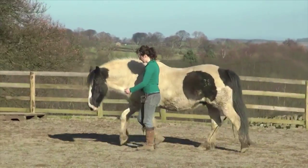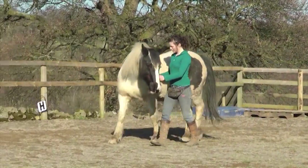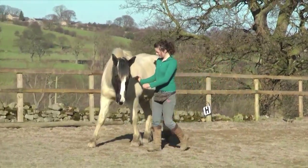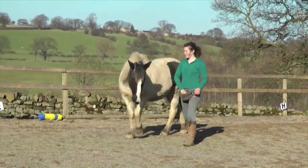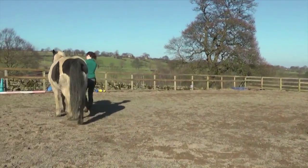Shoulder-in from the ground is one exercise I use a lot with Toby because it really helps to keep him supple. He finds it a lot harder on the right rein because of stiffness in his right hind. We work on it at walk and trot.